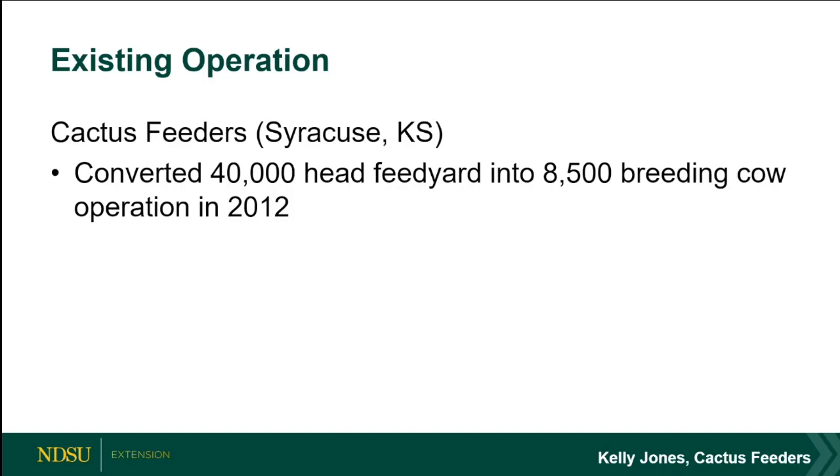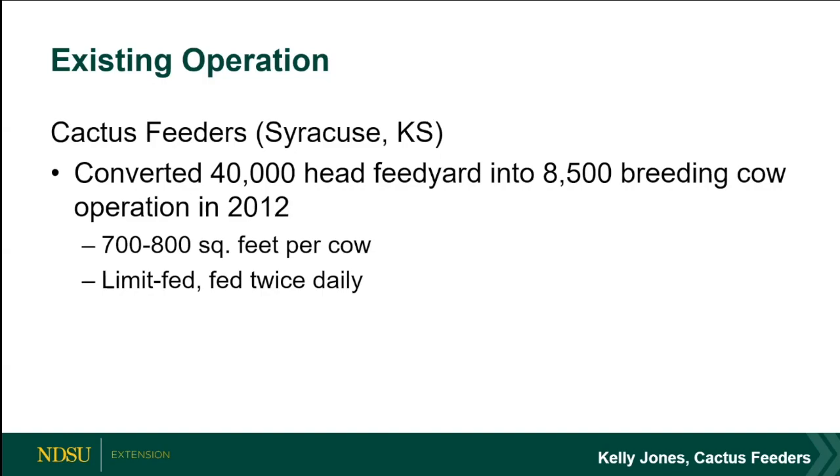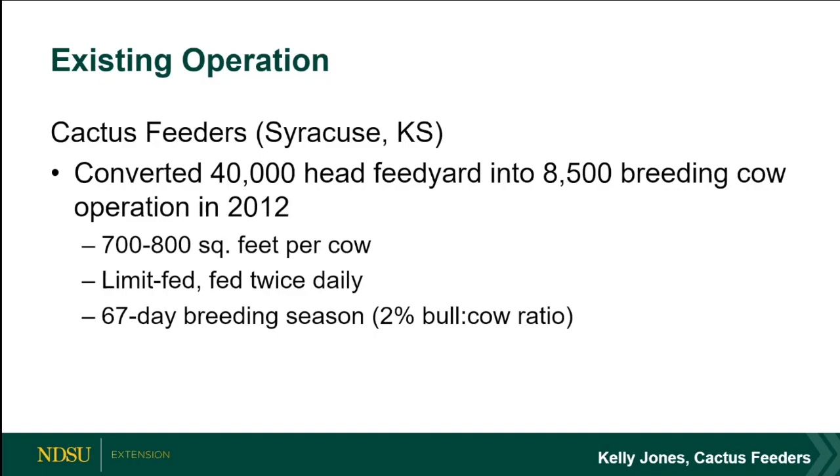If you search 'Cactus Feeders' you'll find articles where Kelly talks about what they did. They allow about 700–800 square feet per cow — this is dry lot cow-calf. They limit feed and feed twice a day to combat cows eating all their feed in the first two or three hours, spreading that same amount of feed across the day to address behaviors that occur when you limit-feed cows who sit hungry even though their nutrition needs are met.